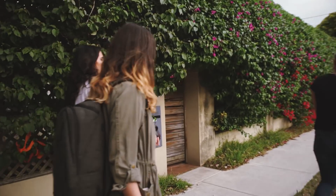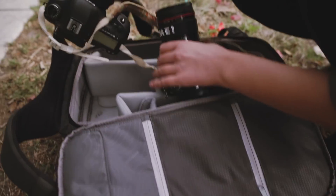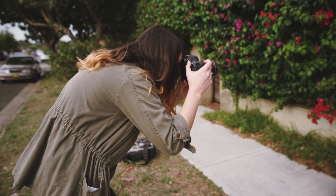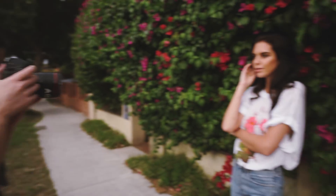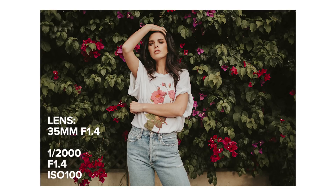My third tip is to look at the details in your surroundings. You don't always need a large space in a location — sometimes a little section of a location can work just fine, especially for close-up portraits. Before the shoot I was doing a location scout and came across this wall of flowers that the team and I could walk to from where we were shooting. I like this spot because of the green background with splashes of bright colors.